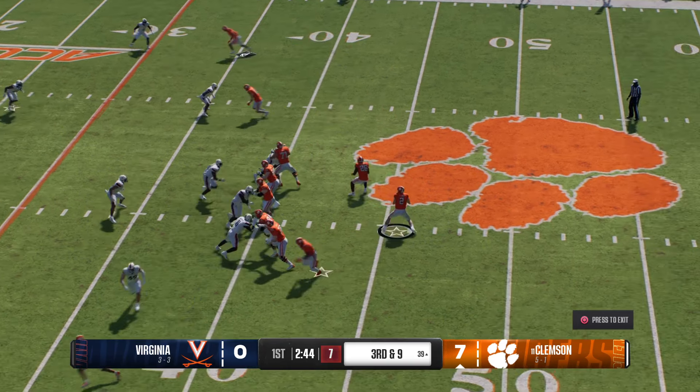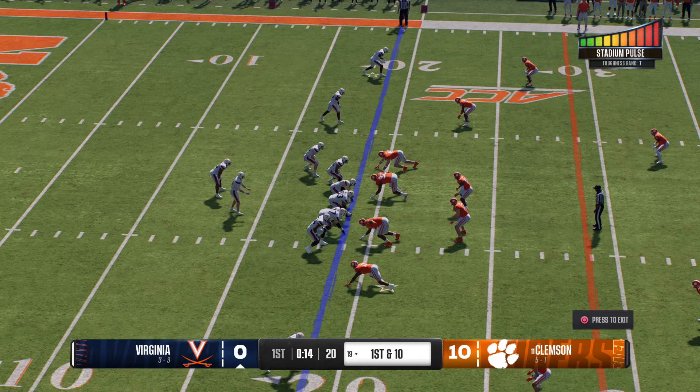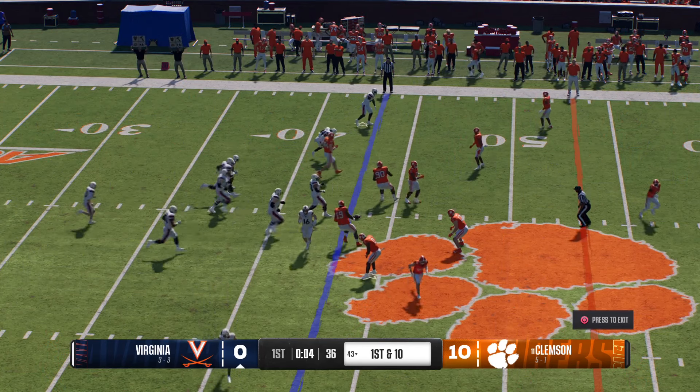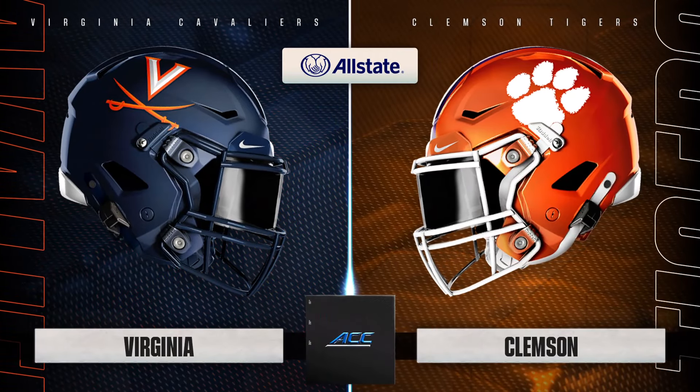The lead is even bigger — Clemson 10, Virginia 0. The kickoff team is out there after putting up the field goal. He takes this from inside the five — really disciplined job by the coverage unit to get down and make the stop at the 19. On first down, the Cavaliers' offense uses the play fake, now to throw — he's got the tight end, loose in the open field and on his way. A tremendous pickup.